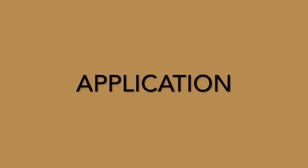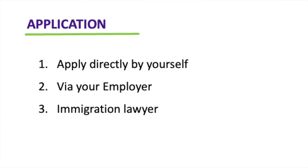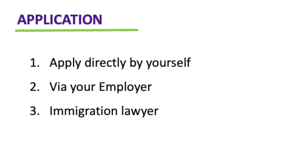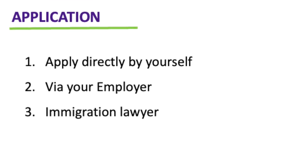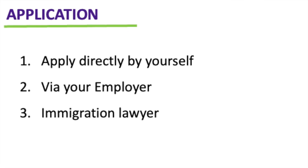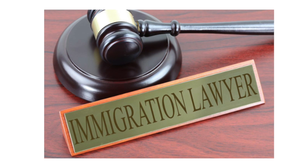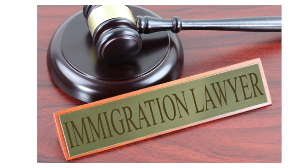How can you apply for the European Blue Card? You can apply for this visa by yourself, or your employer can help you apply. Or you can seek the help of an immigration lawyer. Sometimes it's best to go via an immigration lawyer because they are well informed about all the immigration processes and they are in a better position to make an application that will pass through the test of the immigration service.